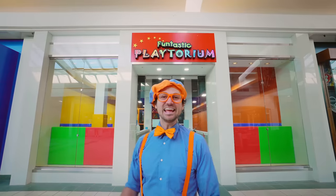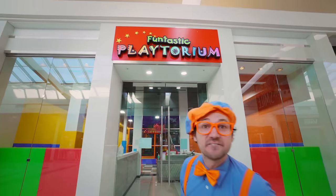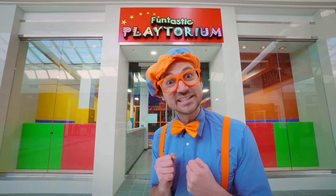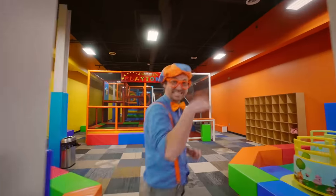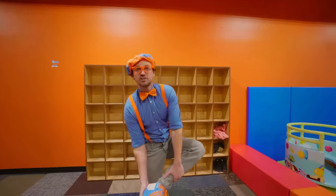Hello! Hey, it's me, Blippi! And look at where we're at! We're at the Funtastic Playtorium in the Tacoma Mall in Washington! Let's go! First thing we have to do is take off our shoes — one shoe, two shoes!